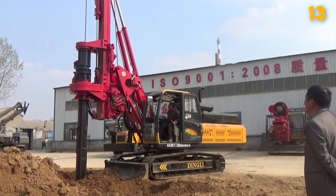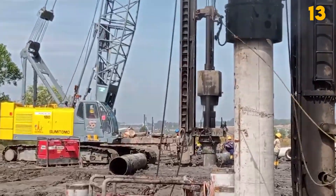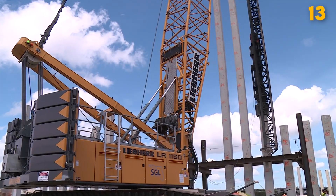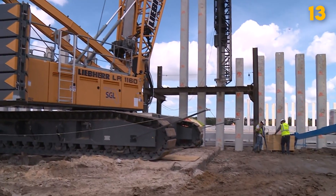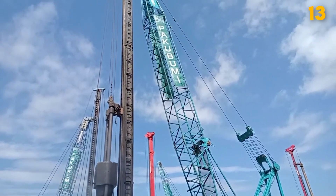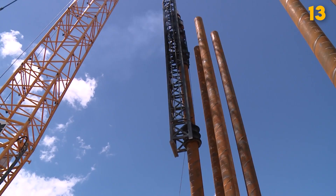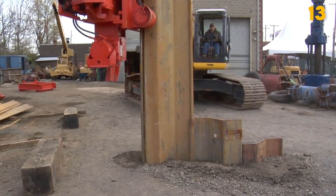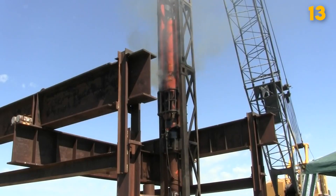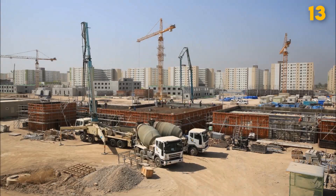Piledriver. The Piledriver is an essential machine in construction and foundation works. It drives piles into the ground with tremendous force, providing stable support for buildings, bridges, and other structures. Piledrivers come in various types, including diesel hammers, hydraulic hammers, and vibratory drivers. The cost can range from tens of thousands to several million dollars, depending on capabilities and size. By rapidly installing deep foundation elements, Piledrivers enable efficient construction and ensure the structural integrity of various engineering projects.